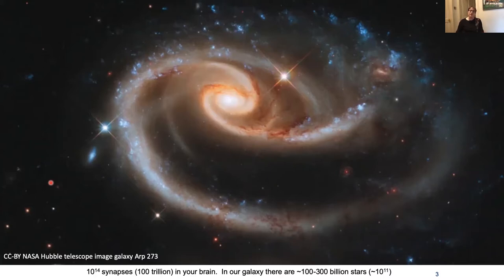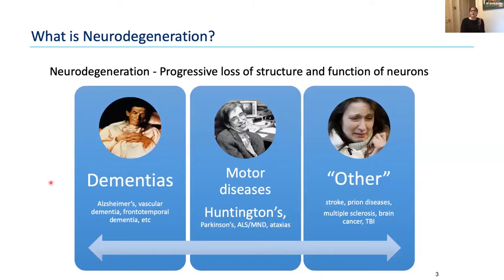One of the amazing things about the brain is how complex it is. You have about 100 billion neurons and about 100 trillion synaptic connections — more than there are stars in our galaxy, which I think is phenomenal. It's also one of the reasons why it's so hard for us as neuroscientists to find out what's going wrong in diseases like Huntington's and dementias. Neurodegeneration is the progressive loss of the structure and function of those neuronal cell bodies. Conditions that cause it include dementias, Huntington's disease, stroke, prion diseases, multiple sclerosis, brain tumours, and brain injuries.